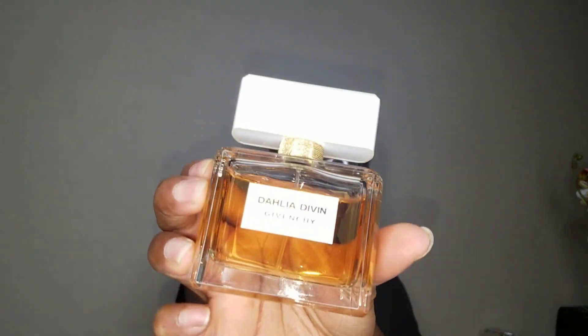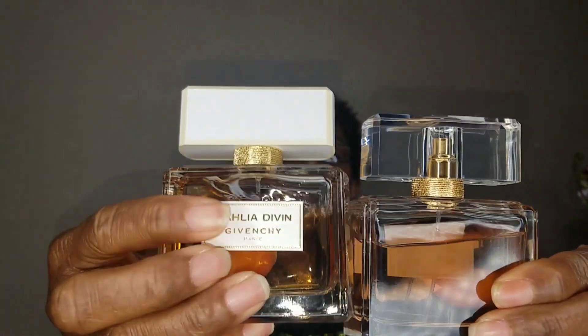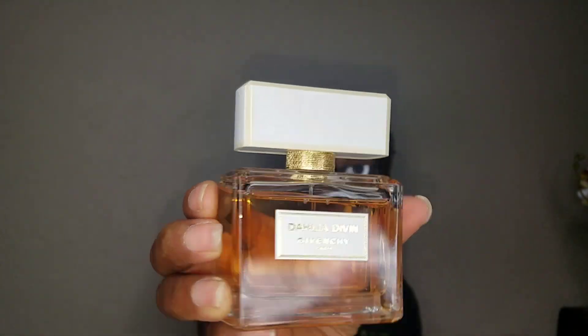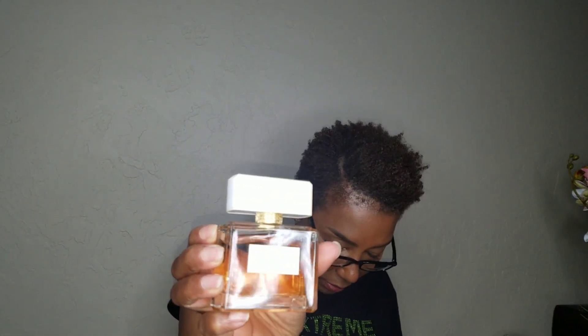The next one is the Eau de Parfum — Dahlia Divin — and as you can see I've used this one quite a bit. I use the Eau de Toilette more because it's warm here, but the next one is Dahlia Divin Eau de Parfum. I've used this up quite a bit. I opened this bottle — I want to say February 2019. I need to start labeling things when I open them. The main accords are woody, fruity, white floral, and patchouli.